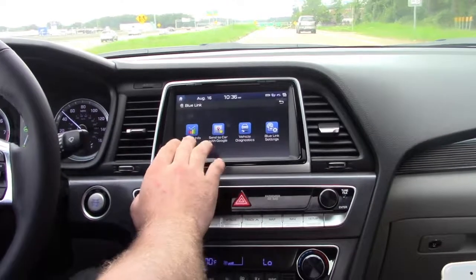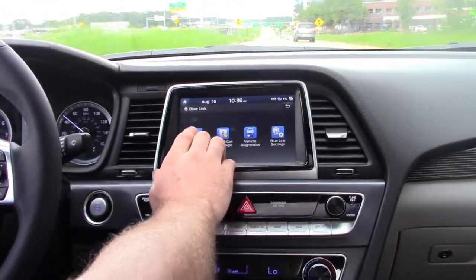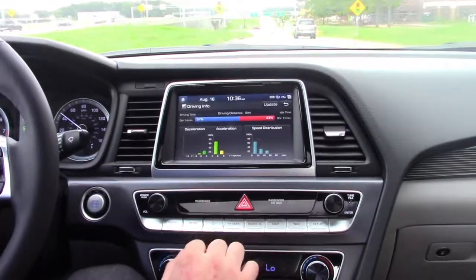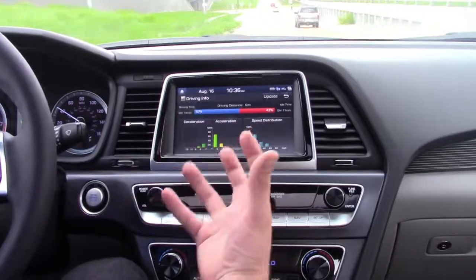Something that's really cool is on the head unit, you can actually get driving info as well as vehicle diagnostics. On this screen, you can see how it's like a driving coach, per se.